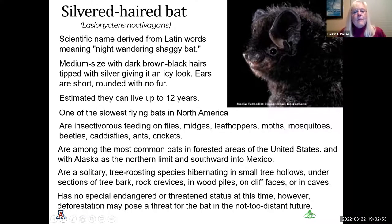The night wandering shaggy bat has silver tips on its hair, so it glistens at night under the full moon. Its ears are short and rounded with no fur. They live up to 12 years and are one of the slowest flying bats in North America. It feeds on flies, leafhoppers, moths, mosquitoes, and a variety of other insects either on the ground or in the air. They are the most common bats in forested areas of the United States, ranging up into Alaska and southward into Mexico. They are solitary tree-roosting species, hibernating in small tree hollows, under bark, rock crevices, cliff faces, or caves. Deforestation may pose a threat in the not-too-distant future.